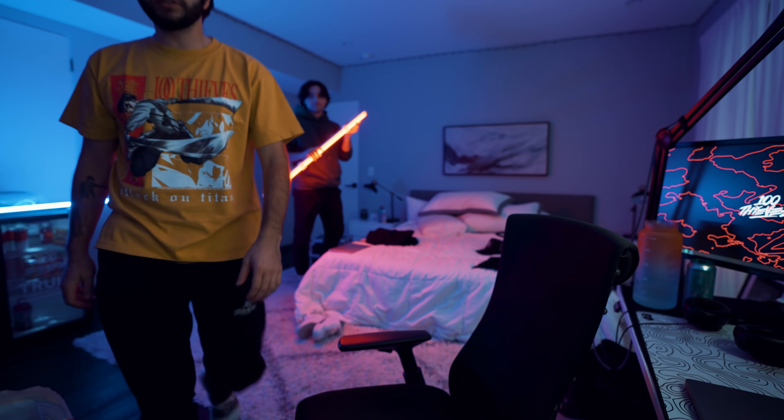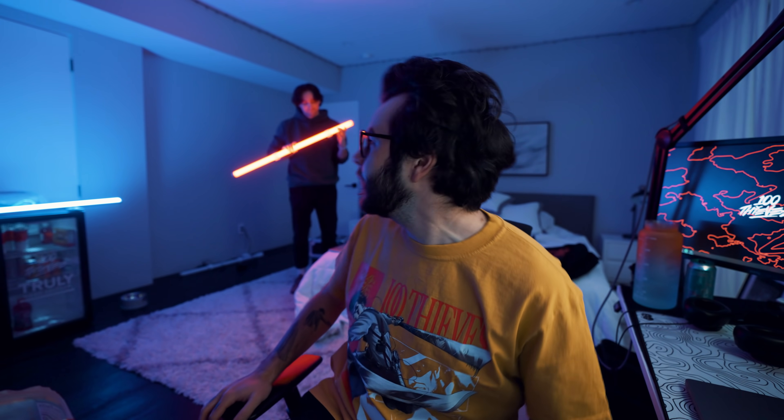It's like a goddamn lightsaber. We've got contrast now, you know what I'm saying? Joe — hey, hey, hey, what are you doing?